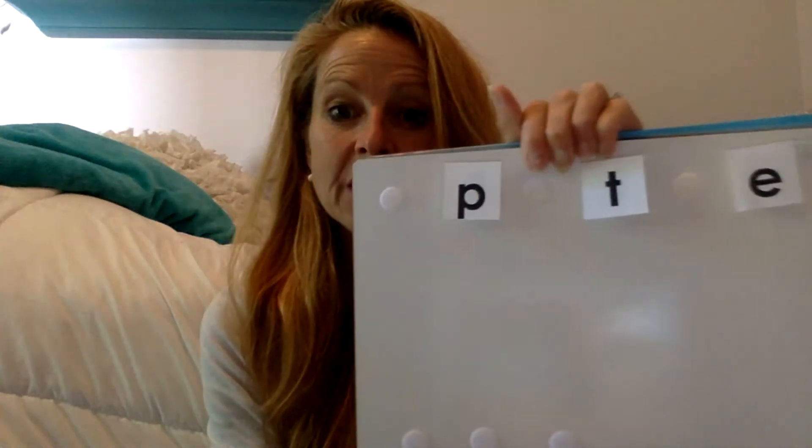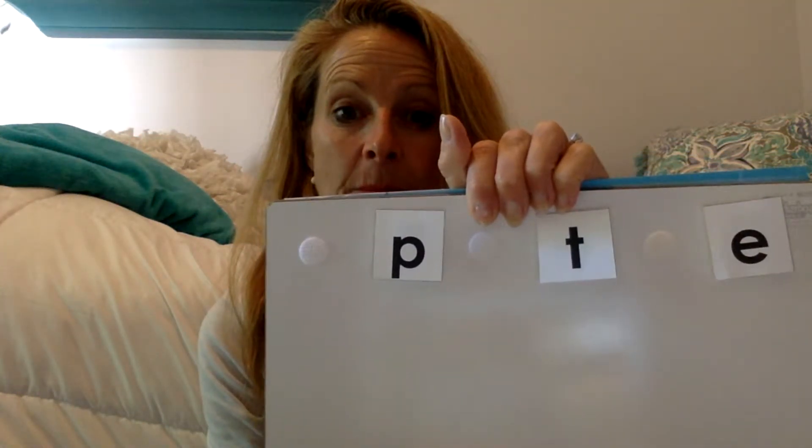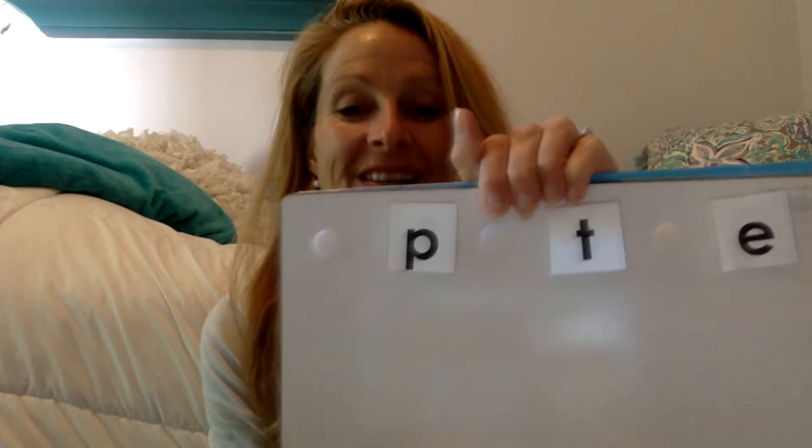Now let's make the word pet. What's the first sound you hear when I say pet? Great job. If you said puh, you were right. Puh is the first sound in pet. Can you point to that sound? Awesome job. If you said this, you were absolutely right. Let's say it as we pull it down. Puh, puh, puh.